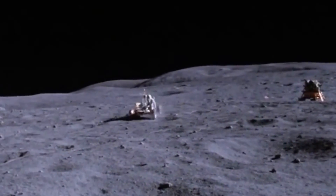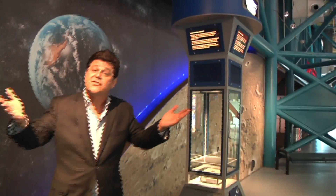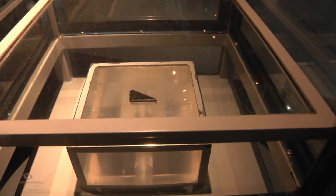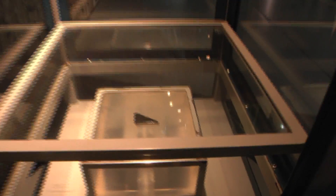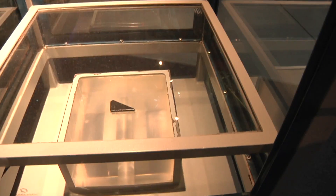When the astronauts went to the moon they didn't come back empty-handed — they brought back lunar samples. So here is a real moon rock sample that you can touch. This sample was collected by astronaut Harrison Jack Schmitt right near the landing site of Apollo 17.